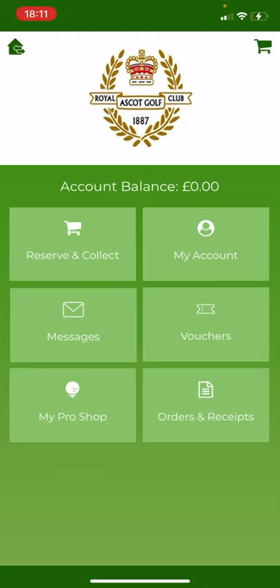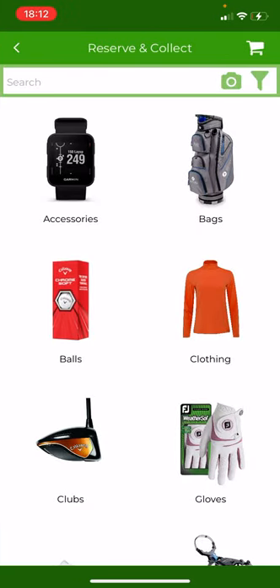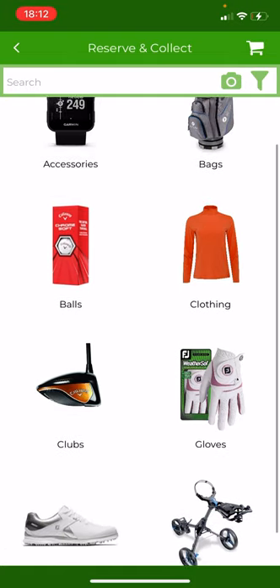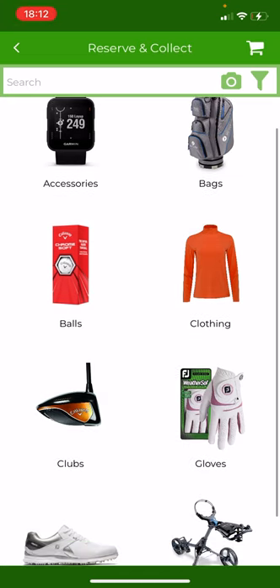As you can see, there are six buttons that you'd be able to use. Today we're just going to go through the Reserve and Collect button, which you'll see on the top left — this is where all the products from the shop can be viewed and you can reserve and place orders. If I click on that now, it will show a page with all the different product categories that you're able to reserve and collect products from. You can see all your golfing needs are going to be on here.